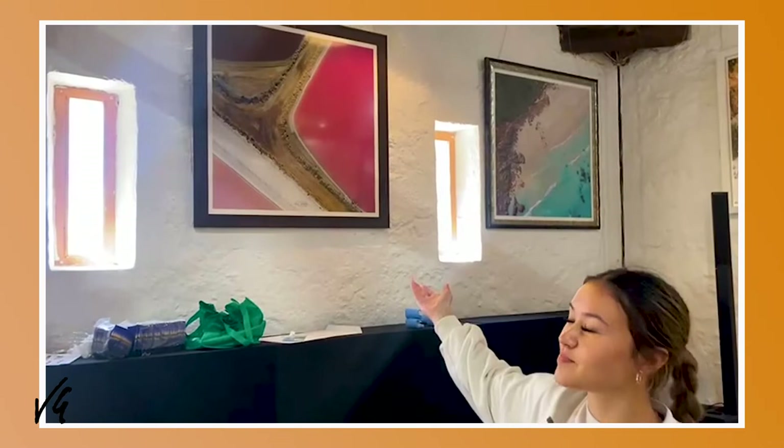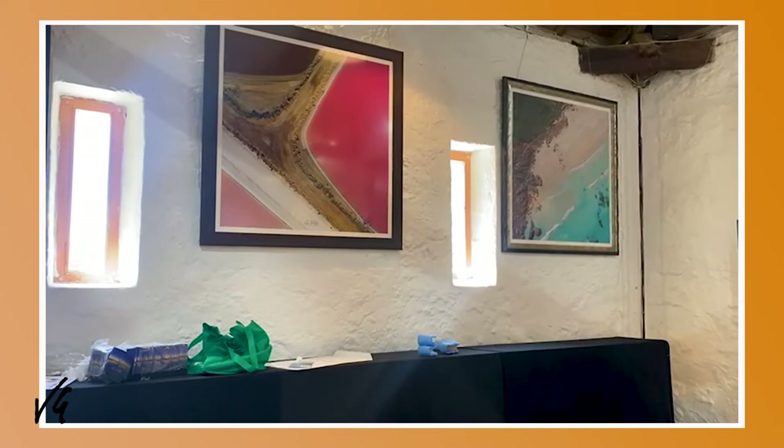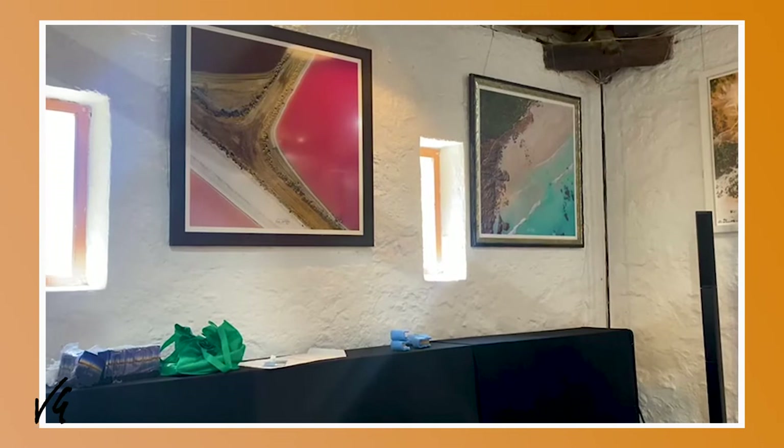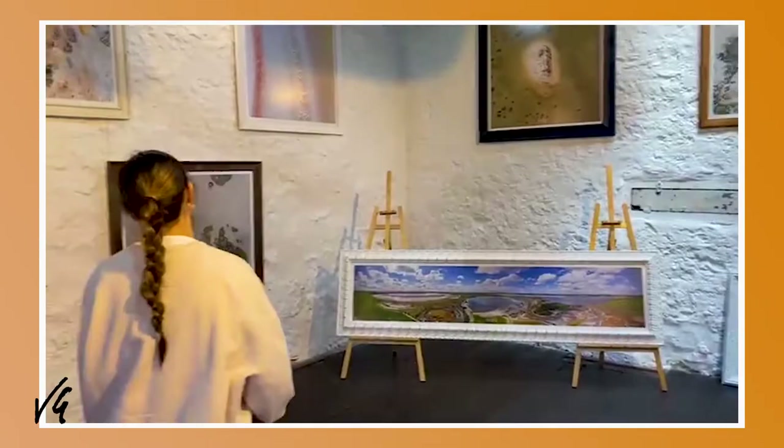This is one of my favourite ones, because it's pink. That's the Pink Lagoon. That water is actually pink in real life. People ask sometimes if they spruce up the colours, and this one definitely — if anything — I had to tone the colour down a bit.